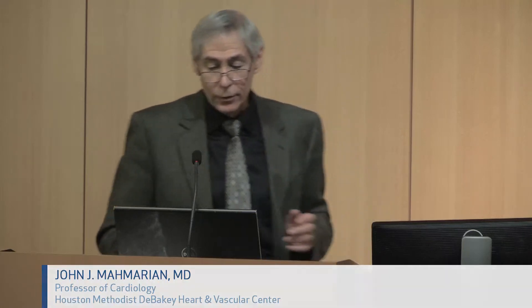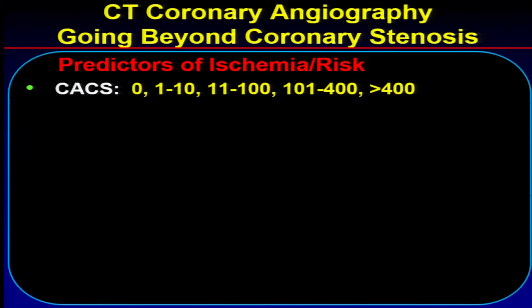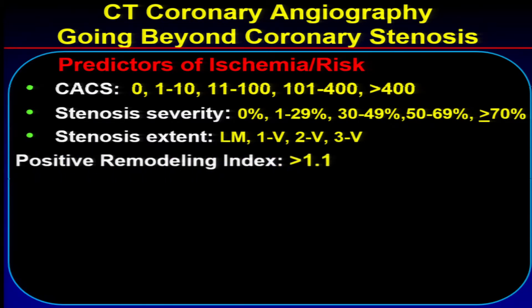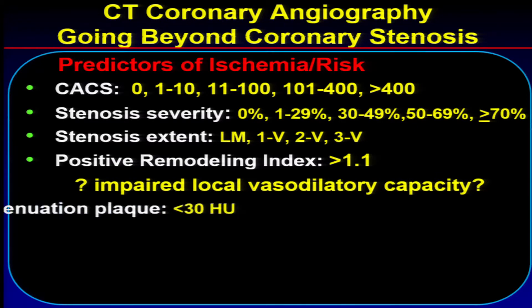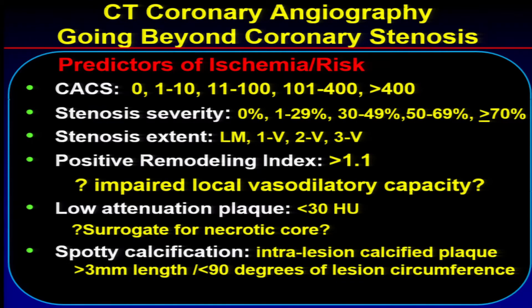Let's start from the beginning. Predictors of ischemia and risk with CT, both contrast and non-contrast. You've already heard from several speakers today about the importance of calcium scoring depending on severity. With CTA, it really depends on stenosis severity and extent of disease, whether it's left main, single, double, or triple vessel. Some aspects of plaque itself, whether there's positive remodeling, which can affect vasodilatory reserve, low attenuation plaque, which may be a surrogate for necrotic core, and spotty calcification. All these things may improve ability to detect chronic disease and predict outcomes.